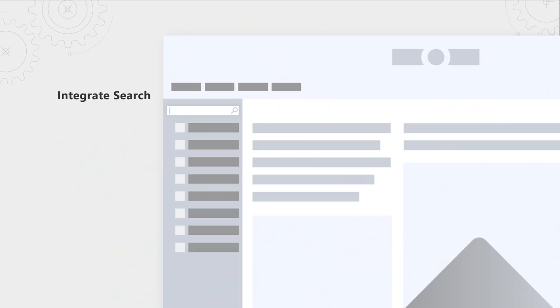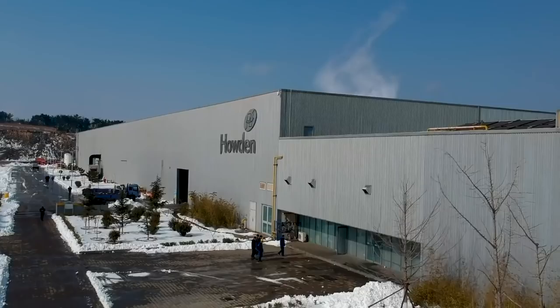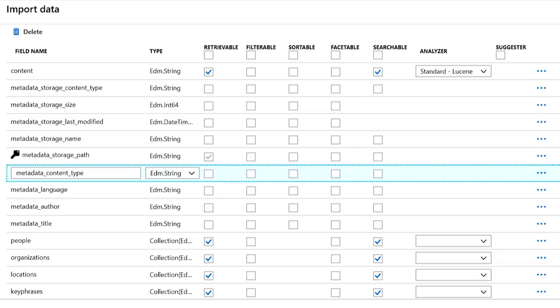Coming up, we explore the latest Azure Search capabilities that leverage hosted AI services to allow you to quickly index unstructured data of any format, so that you can knowledge-mine untapped information inside your organization. We're going to walk you through a real-world example and demonstrate the steps you can take to make previously idle data inside your organization fully searchable, making it faster to discover and visualize relationships across your data and add your own custom AI models and classifiers.